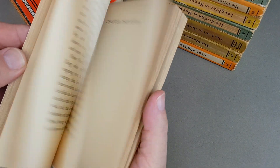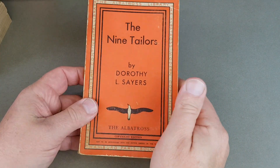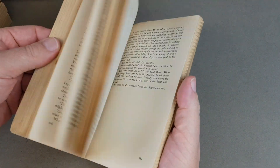Here's a nice light one — and although you'd think it's crime, it's not one in association with the Crime Club, although it is a Dorothy L. Sayers title.